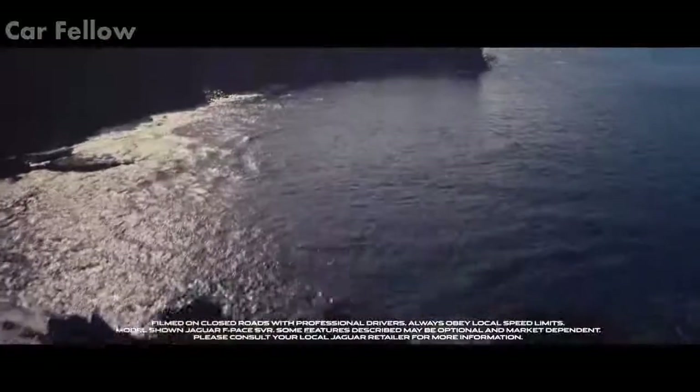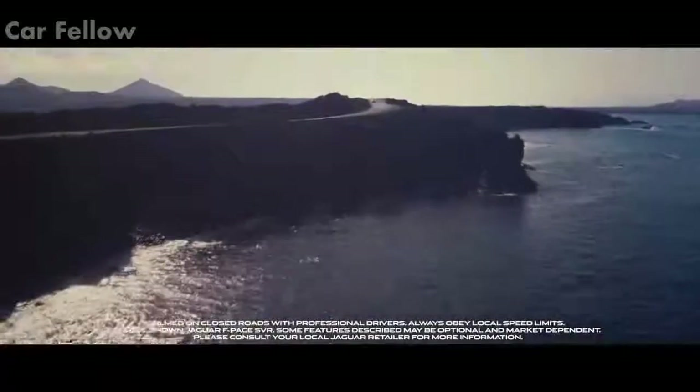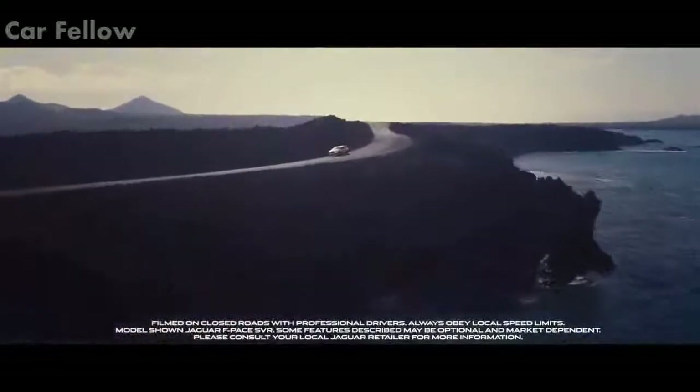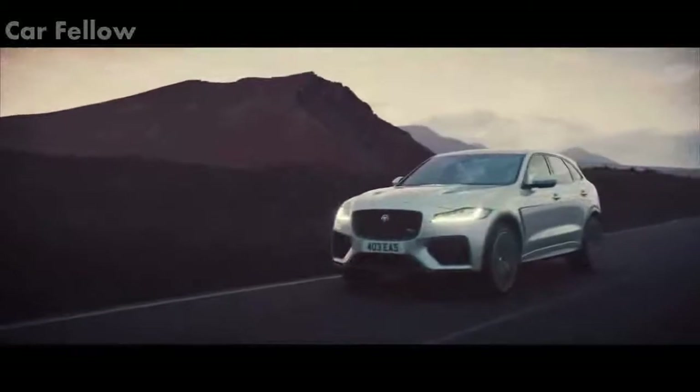Special vehicle operations — Jaguar's bespoke engineering division — creating high specification vehicles that deliver unsurpassed luxury, cutting-edge technology, and stunning performance. This is the F-PACE SVR.